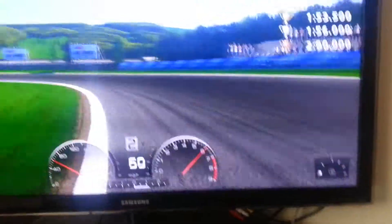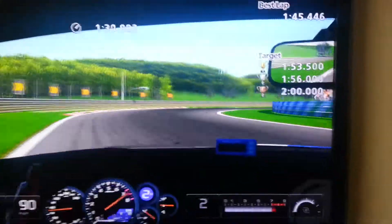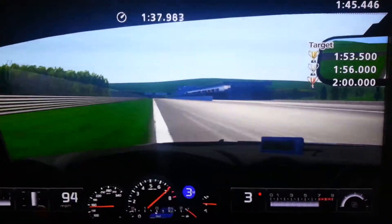I'll change the view to onboard now. This is the end of the first lap which was quick — a 1:46.3 — so this next one is the lap that's taken me a great many hours to perfect.